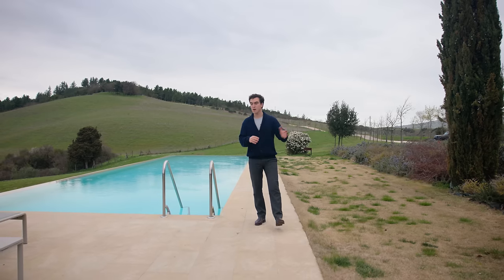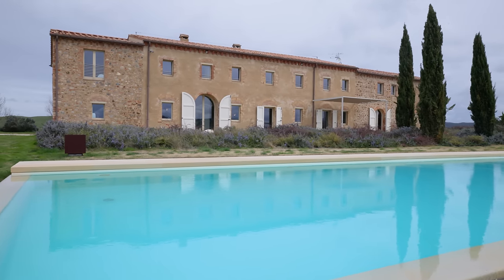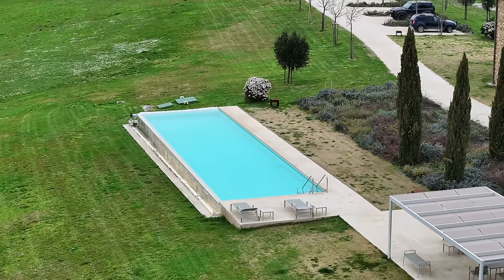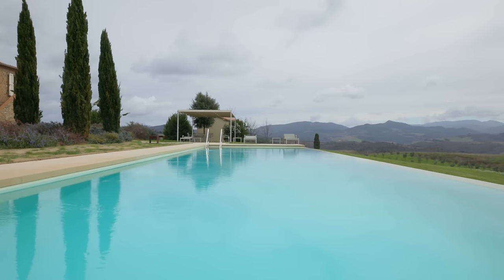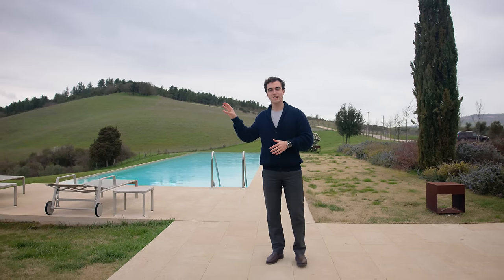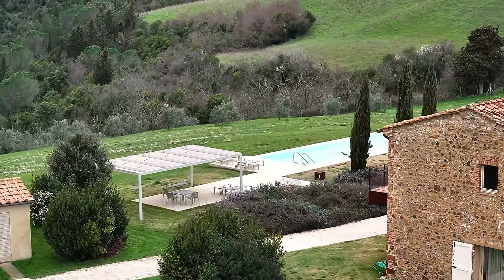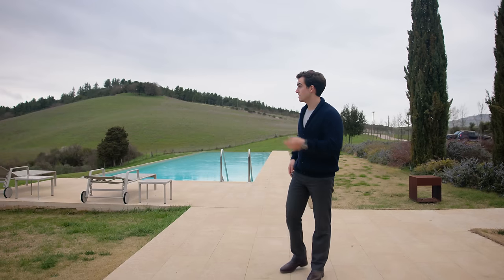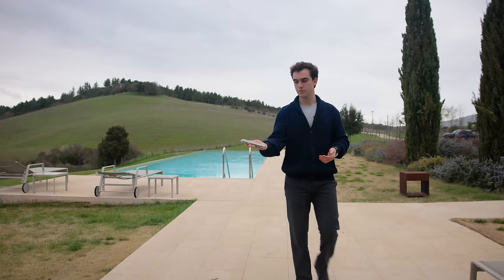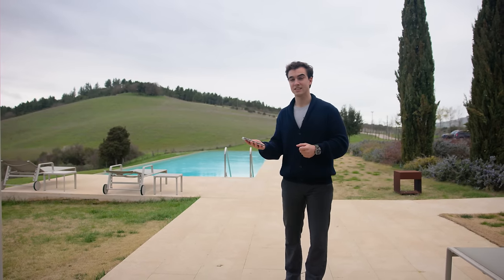Just a few meters from the home we have one of the most spectacular spots of the property: the swimming pool area. It is completely paved with beautiful Spanish stone, which we also find on the floors inside the home and in the garden all around. It is set on this spectacular rolling hills view, 20 by 5 meters in size, with a soil filtration system. The property is facing west, so you can enjoy beautiful evening sunsets right in front of the pool.